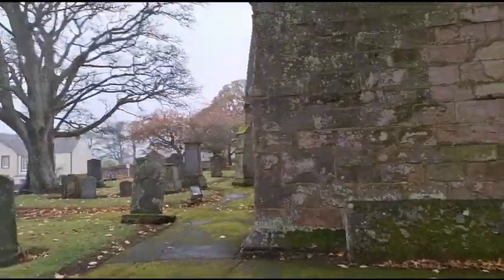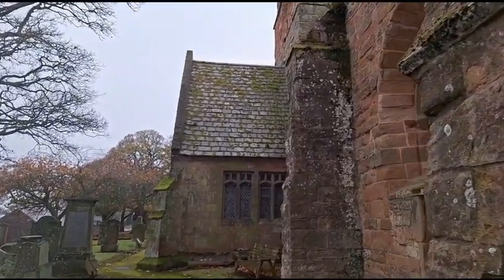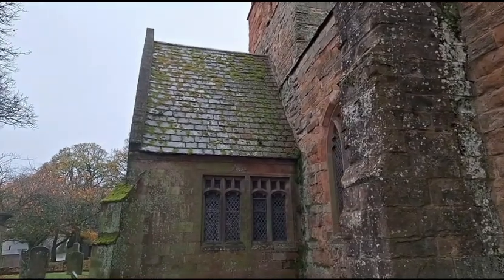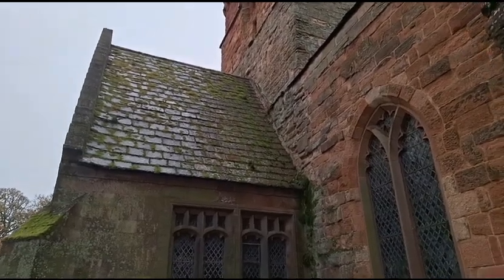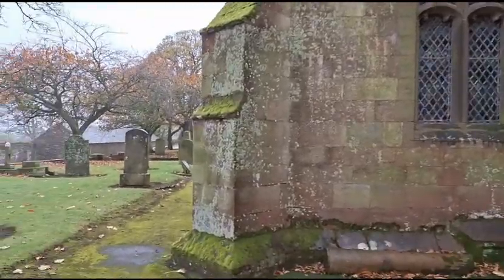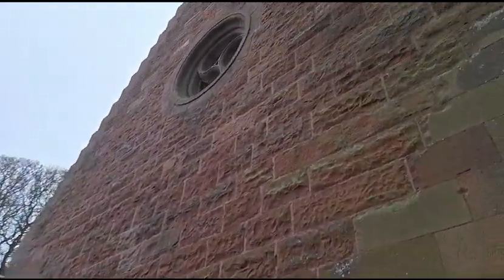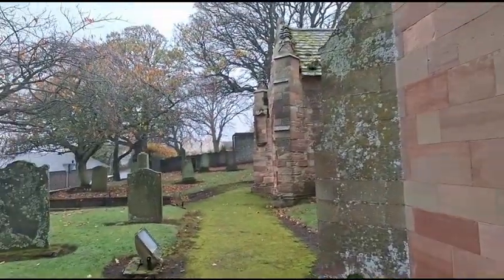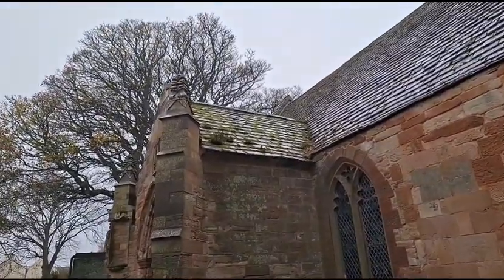Well, this is the last stretch back to where we started. Look at all the moss on the tiles. Those are not slate tiles, those are stone tiles by the looks of it. Look at all the moss, look at all the ferns growing out the tiles up there.